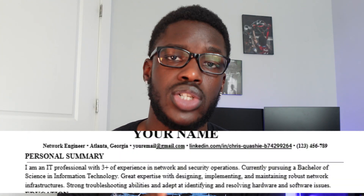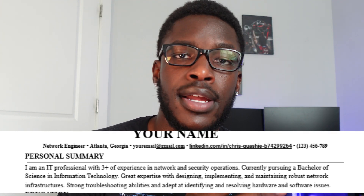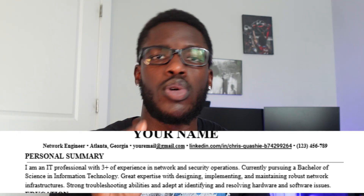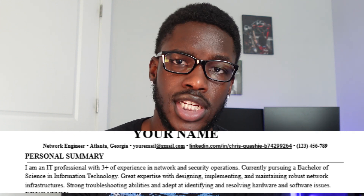Next we're going to talk about the personal summary. When applying to internships, most recruiters already know you don't have a ton of experience. So what better way is there to introduce yourself than giving them a two-to-three line summary of who you are and what you do? Your personal summary should be extremely short — it shouldn't take more than three lines. On my current resume I don't even have a personal summary anymore, because when you start gaining experience it's good to let the experience be the focal point.